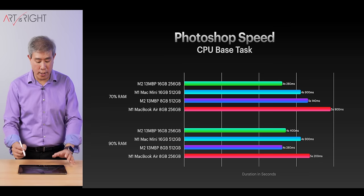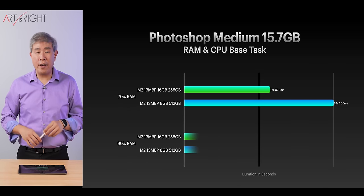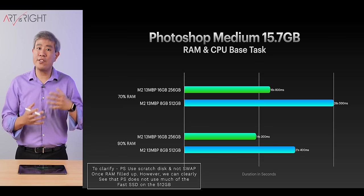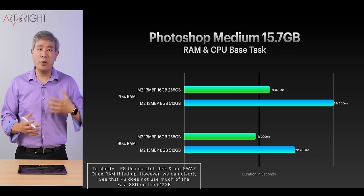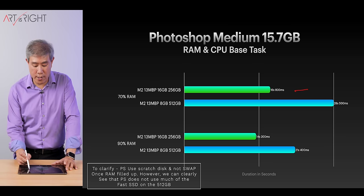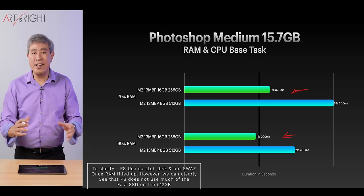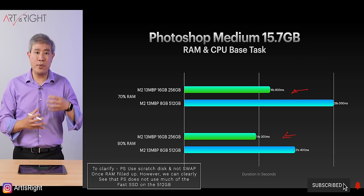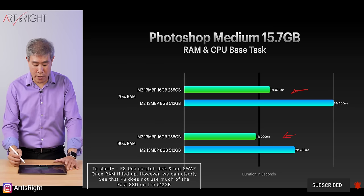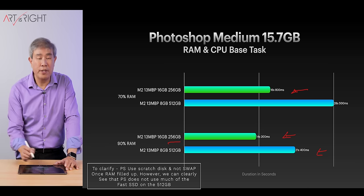Here it is comparing with M1 machines — the Mac Mini M1 is doing respectively well. Now looking at Photoshop medium file at around 15.7GB, getting into larger file territory — Photoshop is constantly writing to the SSD and doing a lot of swap once RAM runs out. At 70%, 16GB won. At 90%, 16GB is even faster. This is because the RAM inside M2 machines communicates on the backplane between CPU and GPU at 100GB per second, whereas the SSD is definitely much slower. Giving the system more RAM is still much better than getting a slightly faster SSD.